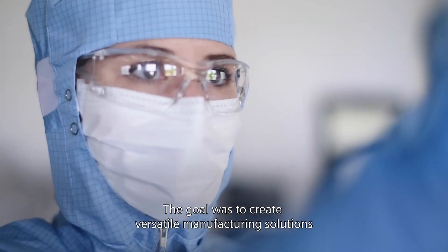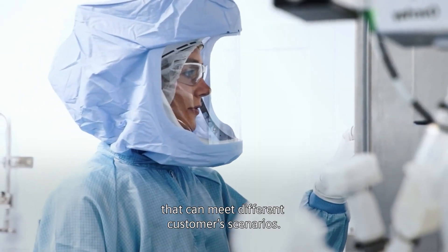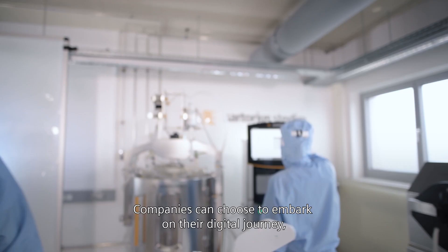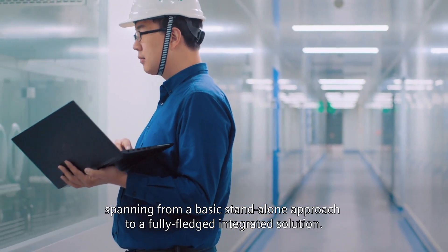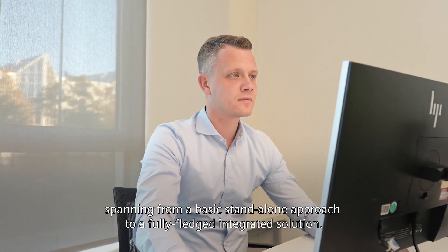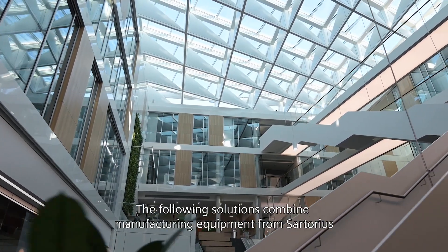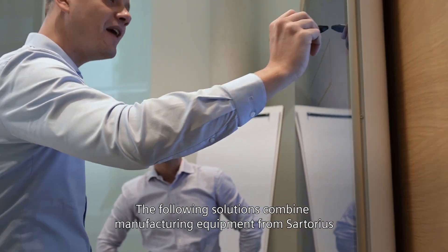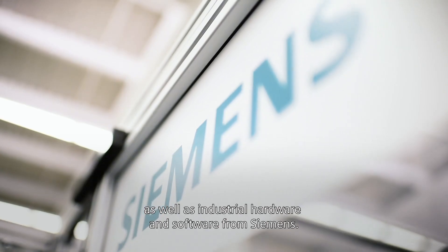The goal was to create versatile manufacturing solutions that can meet different customer scenarios. Companies can choose to embark on their digital journey, spanning from a basic stand-alone approach to a fully-fledged integrated solution. The following solutions combine manufacturing equipment from Sartorius, as well as industrial hardware and software from Siemens.